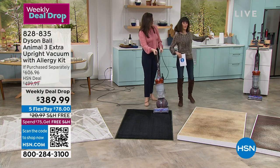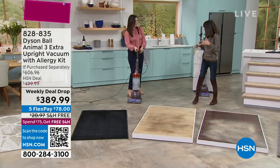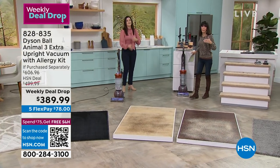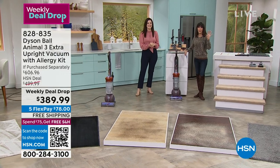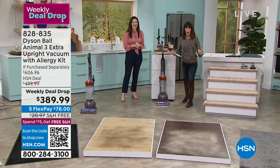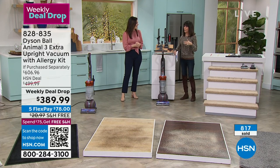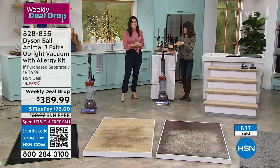We're going to walk over and show you all the attachments. We have already sold 800 units and there are only 2,000 left for the week — that's till Sunday night. We have a lot of opportunities for you to take advantage of this one.